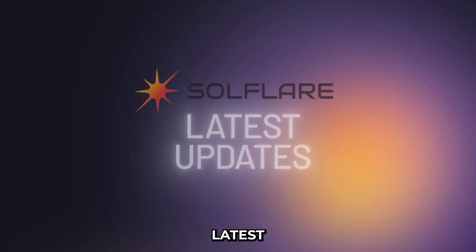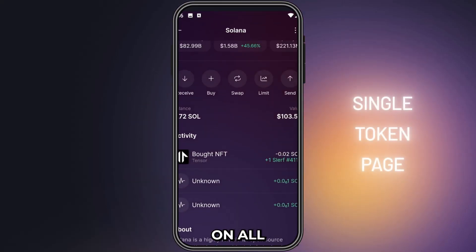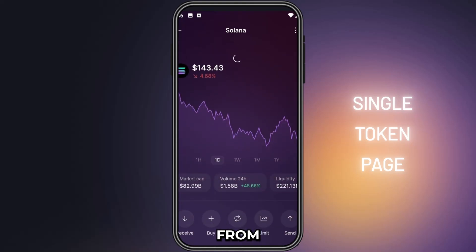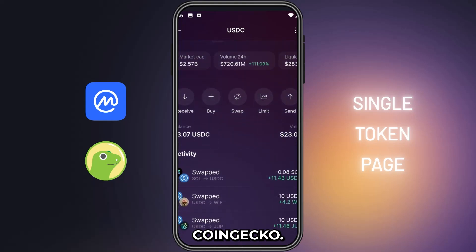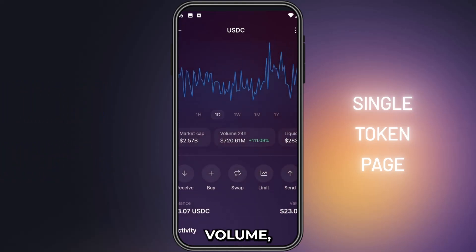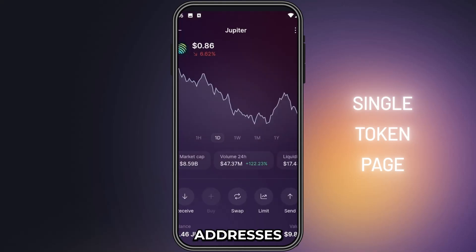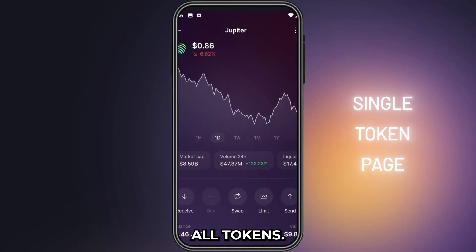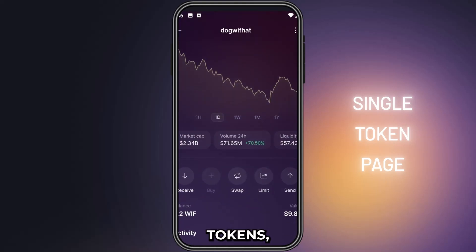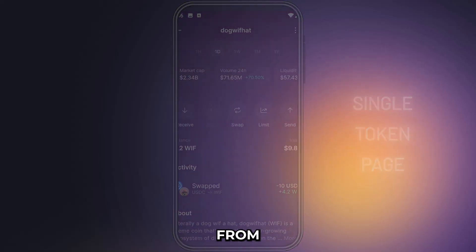Let's dive into the latest updates on Solflare, starting with the single token page. You can now get useful insights on all your Solana assets directly from Solflare without having to visit platforms like CoinMarketCap or CoinGecko. All kinds of data from market cap to volume, liquidity, price charts, contract addresses, and even socials are now available directly in the app for all tokens. You can also see your activity on these tokens and make quick actions like swapping or sending directly from the token page.